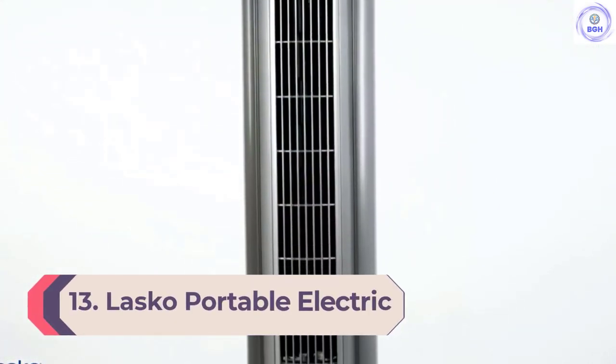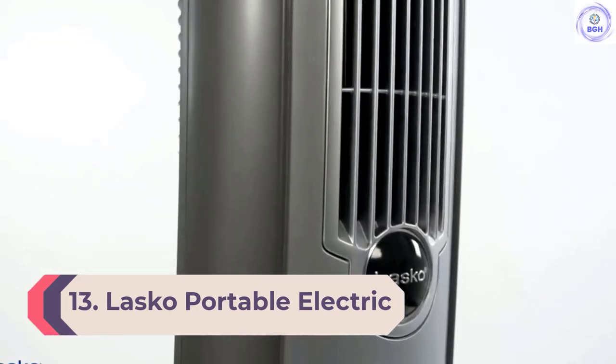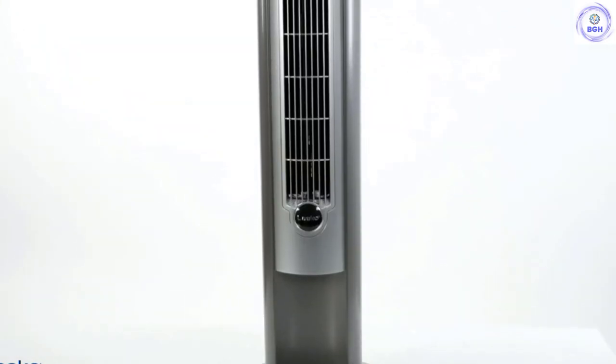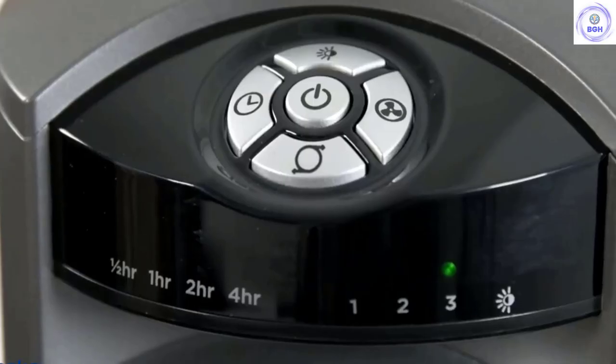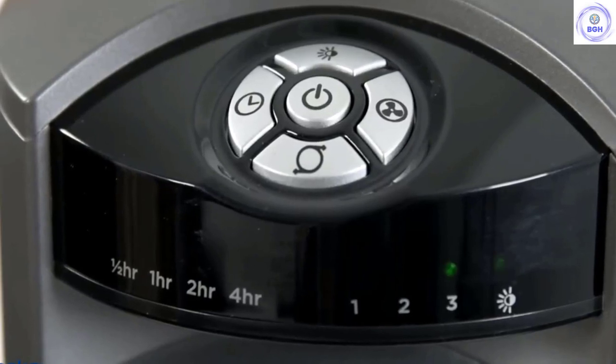Number 13: Lasko Portable Electric 42-Inch Oscillating Tower Fan with Nighttime Setting. 'Goodbye, ugly box fan. Hello, gorgeous cooling tower,' writes one of the over 20,000 reviewers who give this tower fan 5 stars. 'This is the fan I've been dreaming of for years. It is whisper quiet and unobtrusive, while pushing out a lot of airflow.' Hundreds say the oscillation aids that airflow: 'Use it often and haven't had any issues with squeaking or clicking like other fans.'